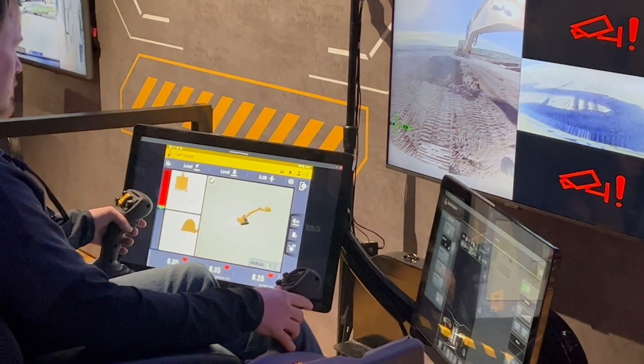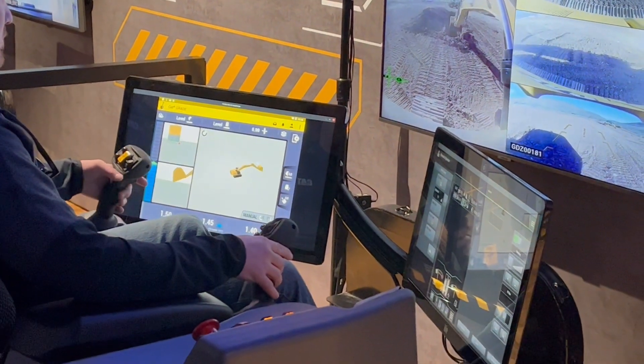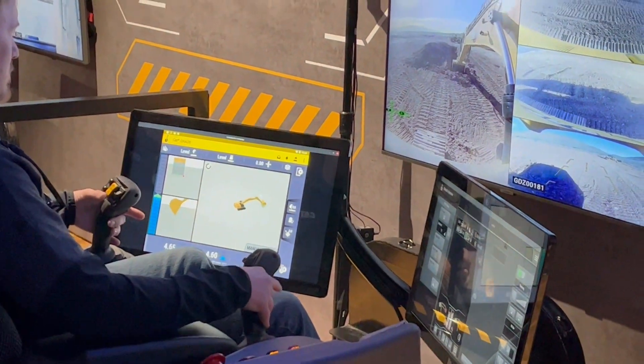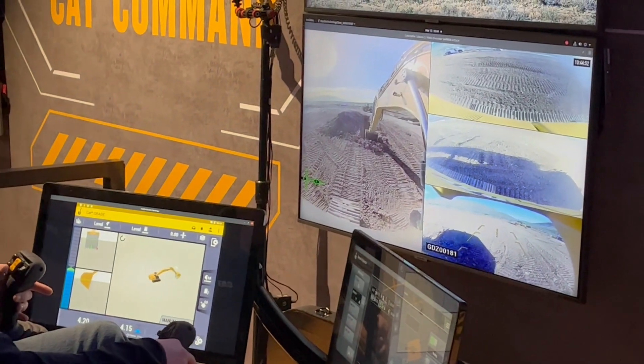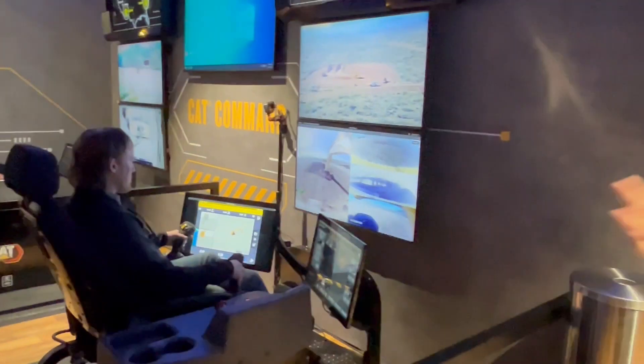You'll notice that Jacob is running the excavator and he has access to all of the technology that's built into the machine. He can use things like eFence or grade with assist, all from the command station without having to go to a machine to change any configurations.